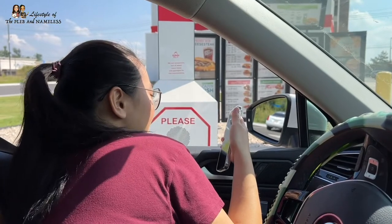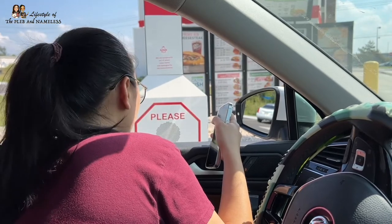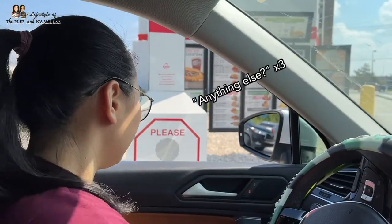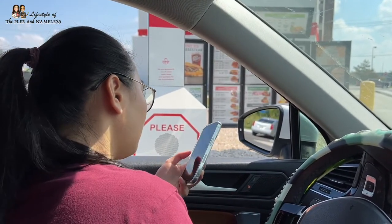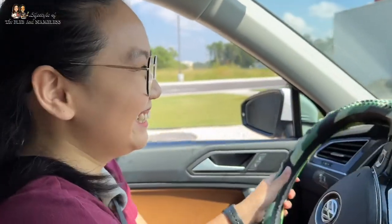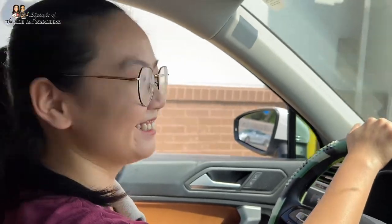They order the classic roast beef sandwich with curly fries, a smoked brisket sandwich, a classic crispy chicken sandwich, a classic French dip, a Greek gyro, an apple turnover, and mozzarella sticks. The total comes to $41.25. She was like, are you finally done yet? This is the first time I ever ordered this much food — two bags!